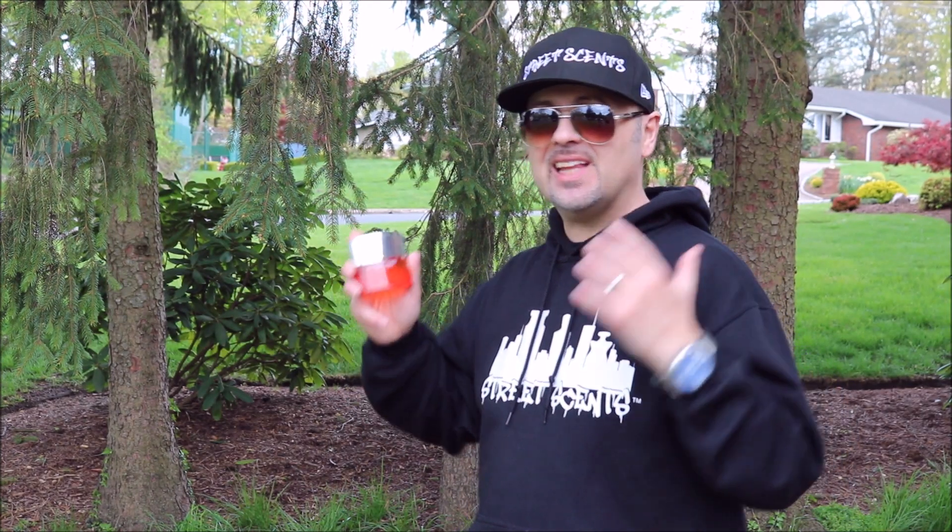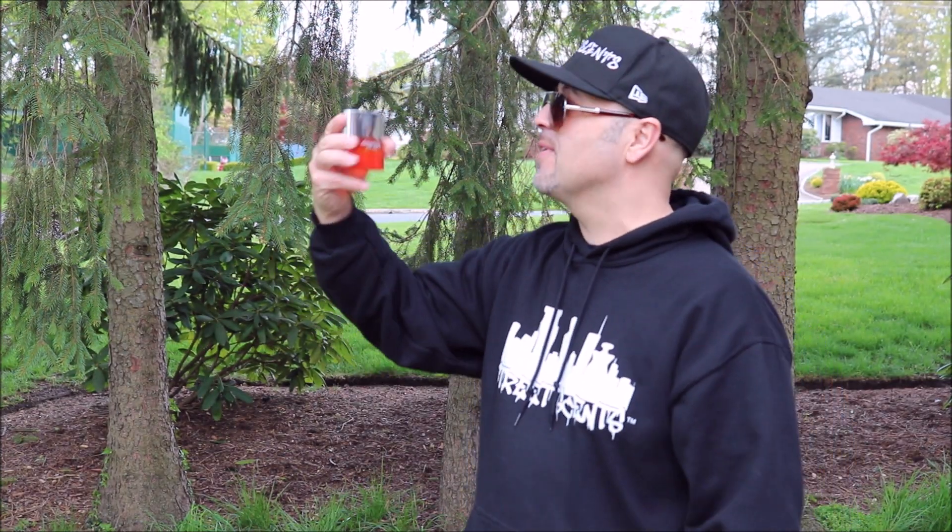What's going on everybody? Al here. Street Scents. Clinique Happy for Men. Yes, take a look. Clinique Happy for Men.